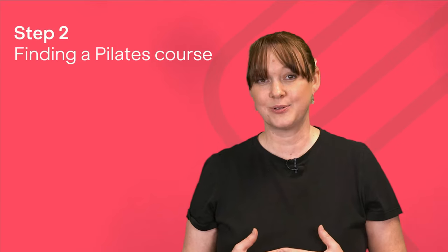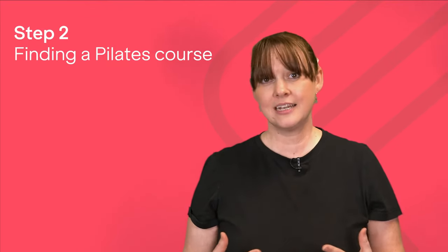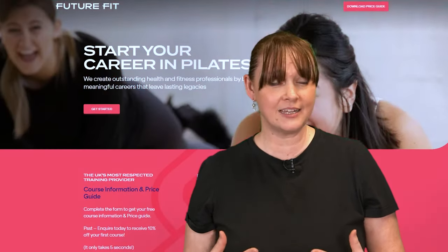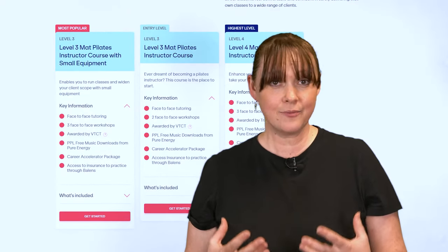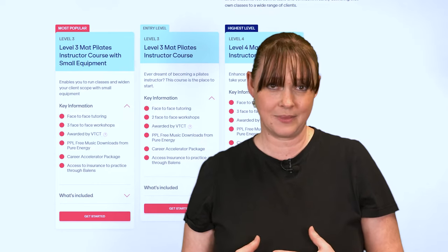When looking for a Pilates course, you need to find a good quality provider that has the learners at heart and provides a good mix of learning, from e-learning to practical days. With Pilates being so practical in nature, it's really important that you're able to analyse the technique and really break the movements down so that you fully understand the method.